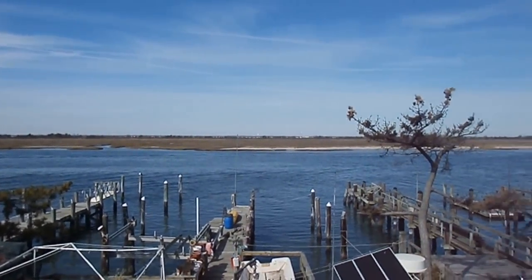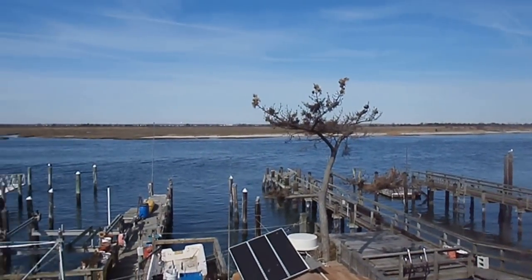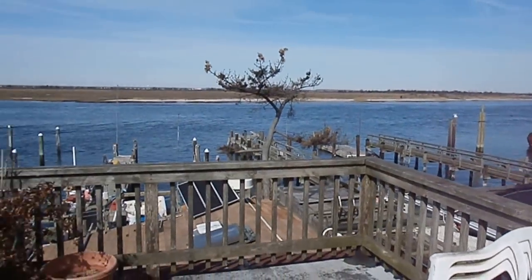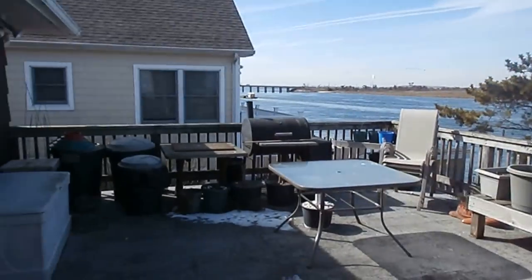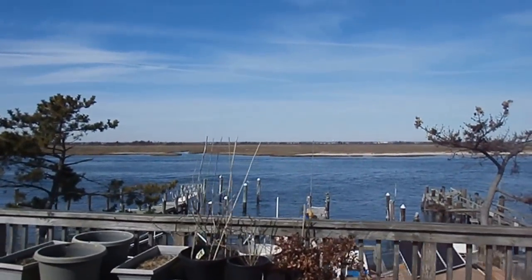You can sit here and see all the boats going by during the summertime. You've got a nice big deck. Okay, let's go inside.